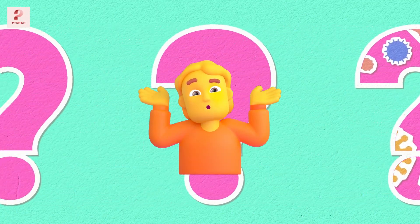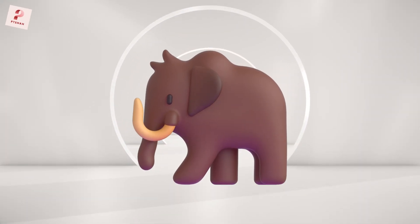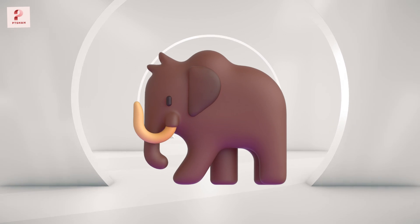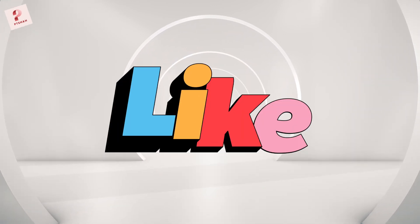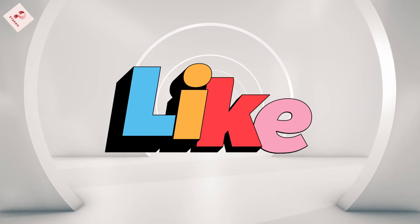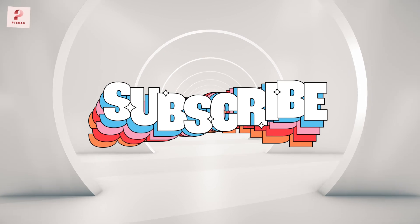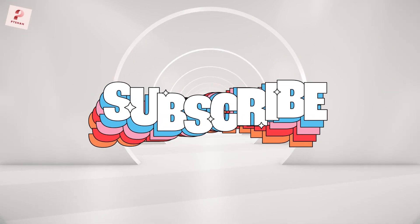So, what do you think? Should we bring back the woolly mammoth, or is this a step too far? Let me know your thoughts in the comments below. If you enjoyed this video, don't forget to give it a thumbs up and subscribe for more fascinating stories like this. Thanks for watching, and I'll see you in the next one.